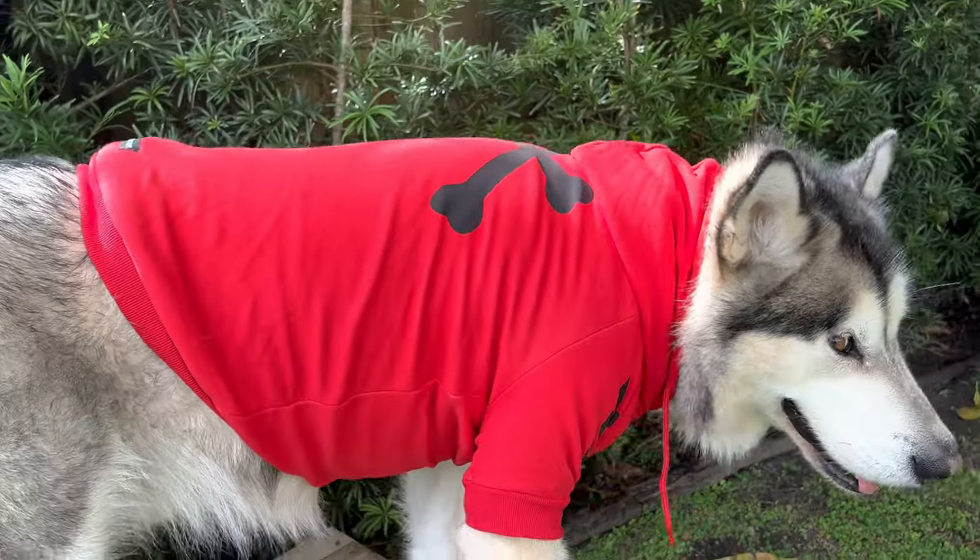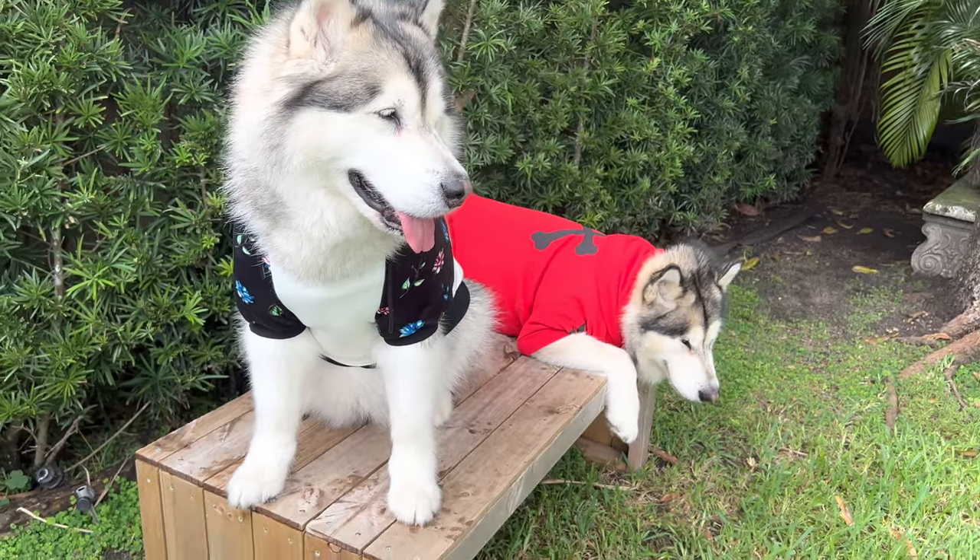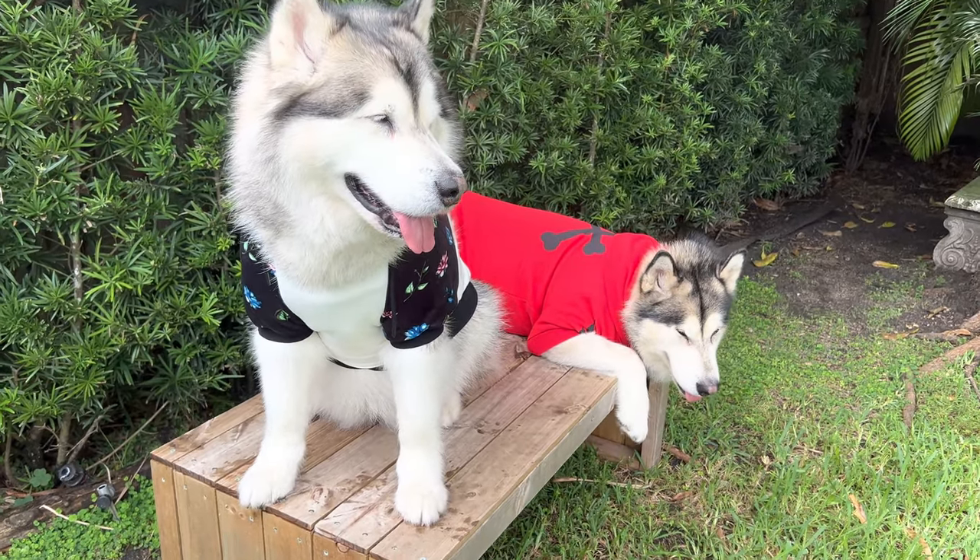Apollo looks a little frozen — he always gets a little frozen the first five minutes when he's wearing a new outfit, but then after a bit he gets over it.